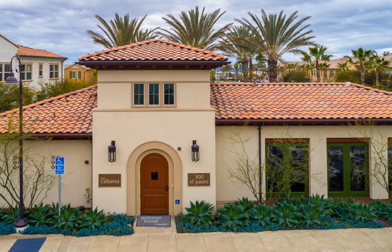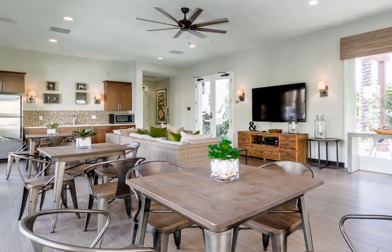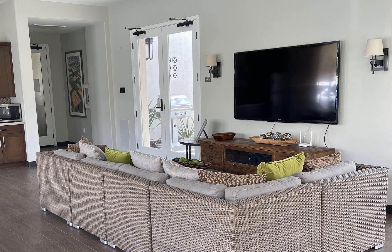Come enjoy an afternoon or evening at the Cabana Club just steps away. With the kitchen, tables, and comfortable seating, it is perfect for entertaining friends and watching movies or the big sports games.